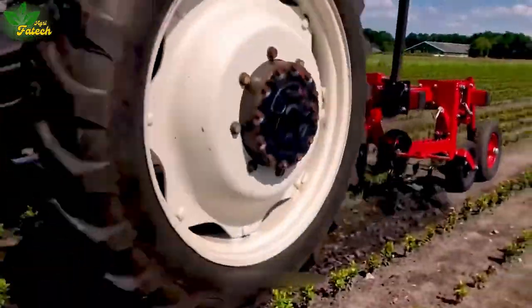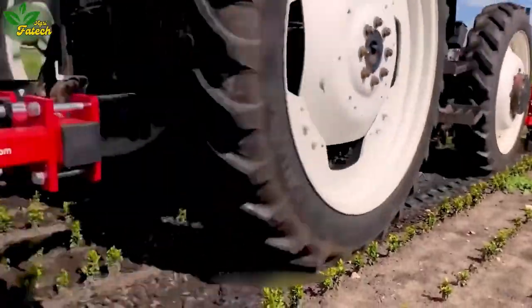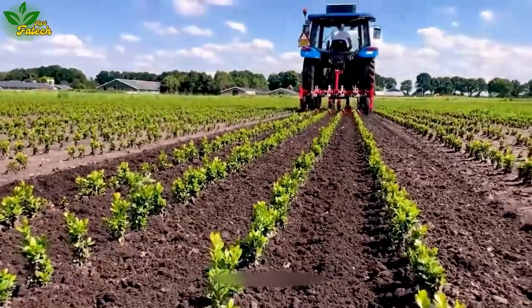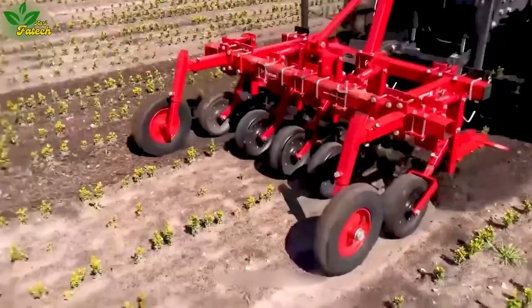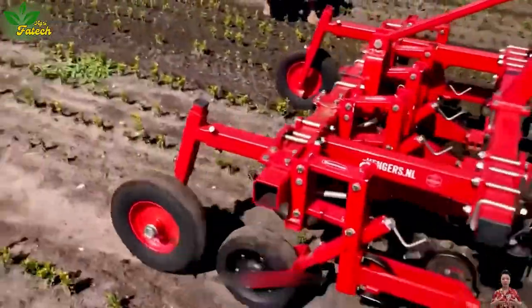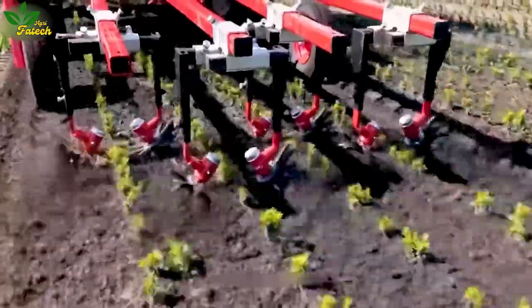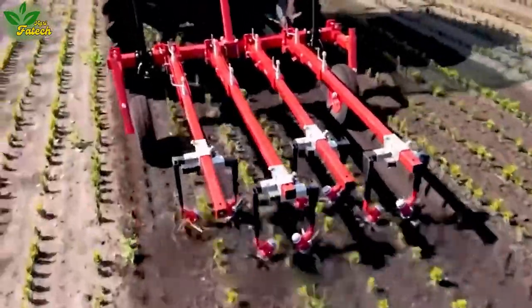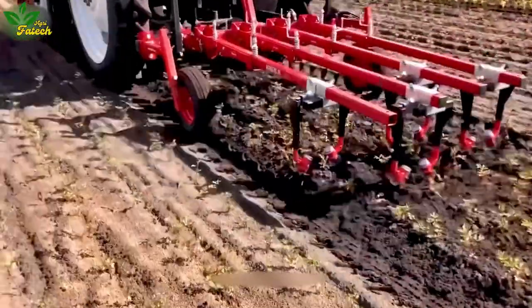Crafted with ingenious design, tillage plays a pivotal role in the realm of plant care. With simplicity at its core, these machines feature angled arms tilted at 30 degrees, strategically spaced 15 centimeters apart, culminating in an efficient tillage apparatus.